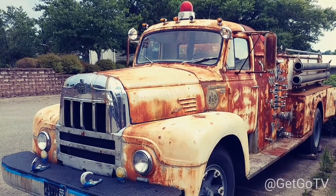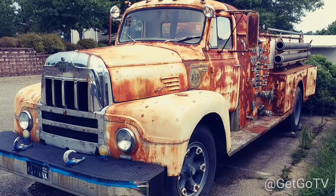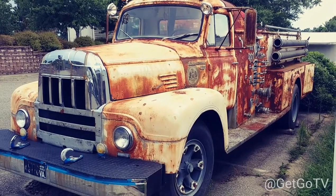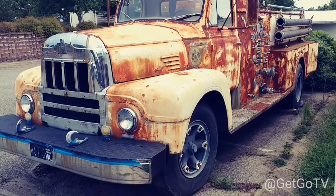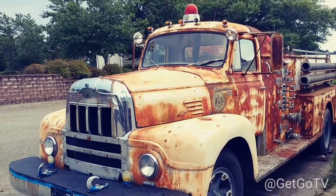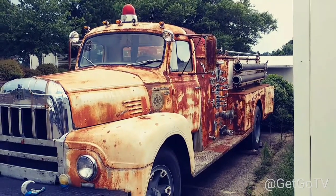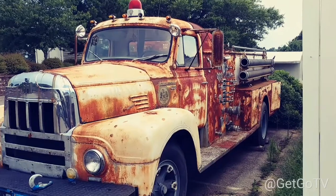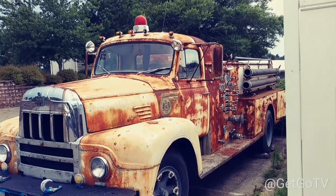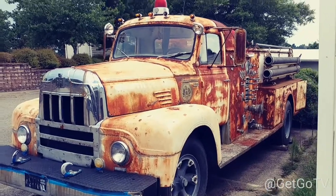If you like this video, subscribe to Get Good TV and hit the subscribe button. Hit the little notification bell and every time I see some neat stuff like this, I'll go ahead and make a video of it. Looks like somebody's starting to tape the bumper and spray it or do something with it. If it was sitting in my yard, I'd be doing something with it, I can tell you.